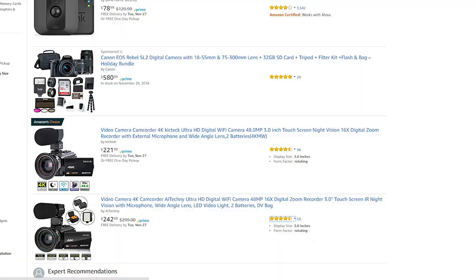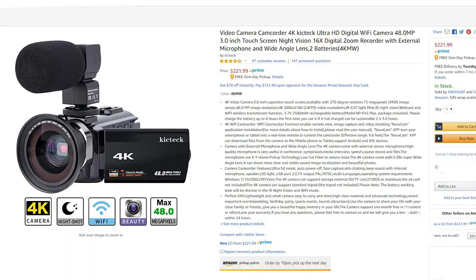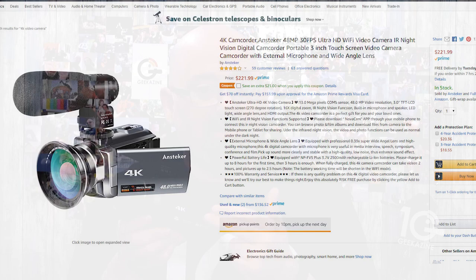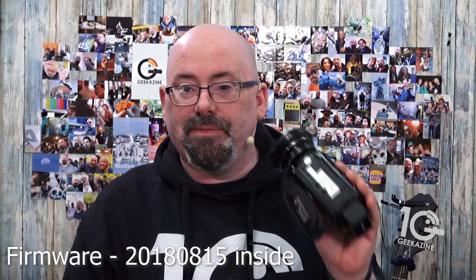Hey everybody, Jeffrey Powers here from Geekazine — Geek Magazine, putting the geek in you. Today we're taking a look at this digital video camera 4K from a company called KickTech. I chose this one because it was tagged as an Amazon Choice. I do have to mention that this camera is not specific to KickTech — if you go further down that Amazon rabbit hole, you'll see other companies offering camera and microphone or camera and light bundles with the exact same model.